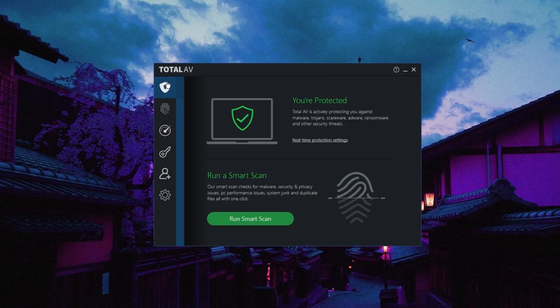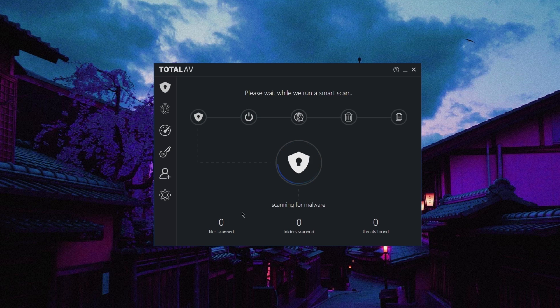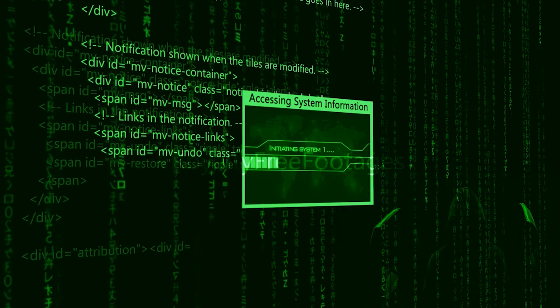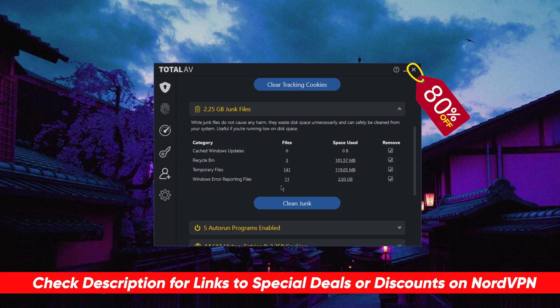Today's sponsor is TotalAV. TotalAV is consistently the top choice to protect all of your household devices — computers, laptops, and smartphones — from any sort of viruses, malware, and hackers. You can check the description for a full review along with an exclusive 80% discount if you're interested.